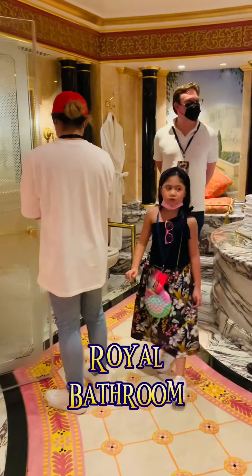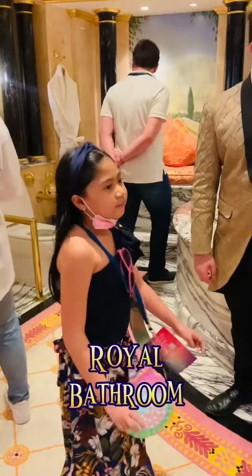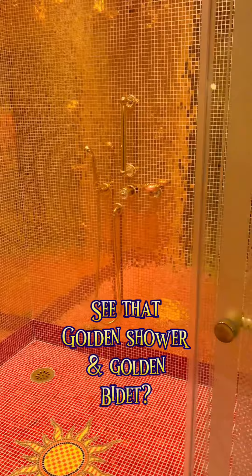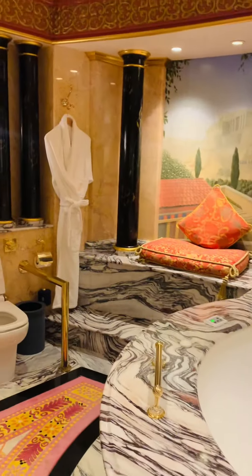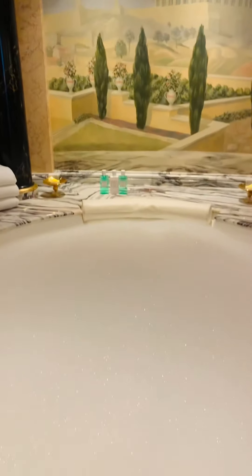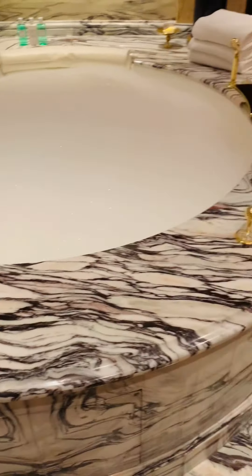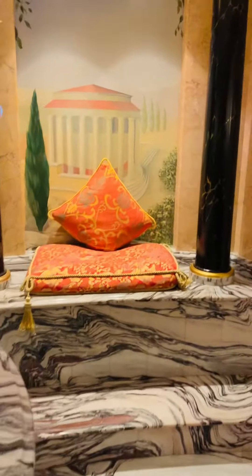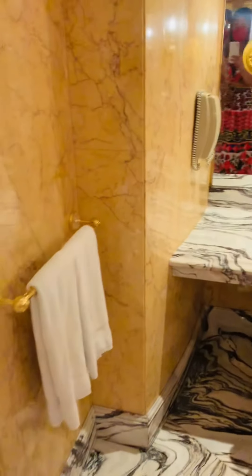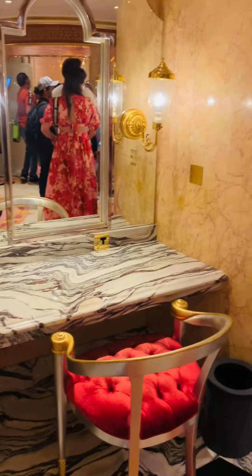This bathroom looks cool! It's like you're the queen! This bathroom looks so good! We actually get them all in full retail sizes.